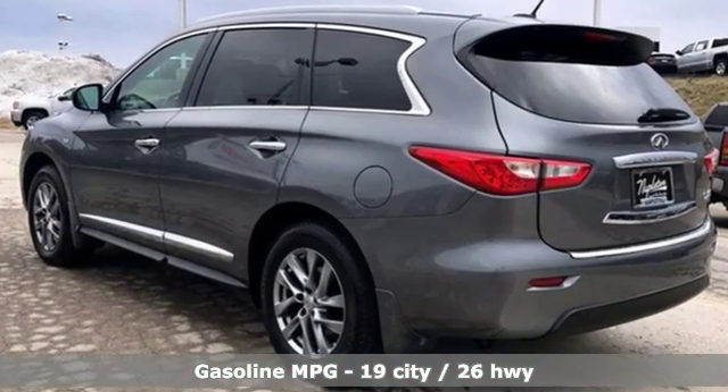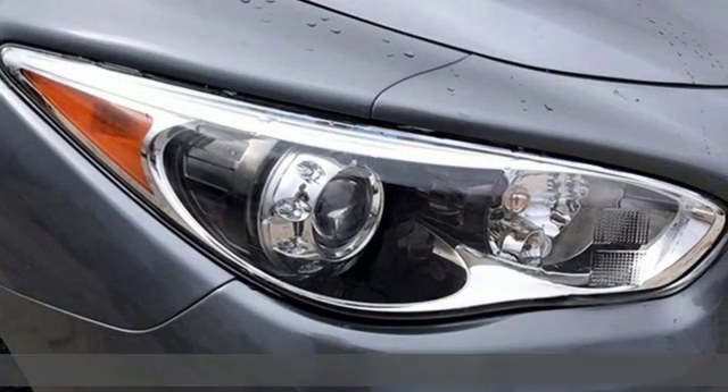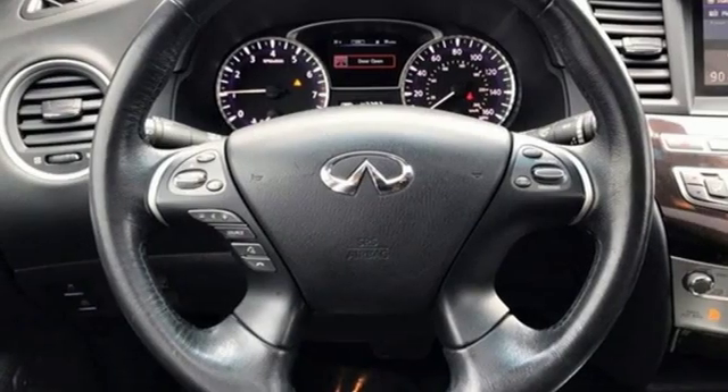Continuously variable automatic transmission. Gas pressurized shocks. Streaming audio. Power heated mirrors. Front heated leather bucket seats. Auto dimming rear view mirror. External memory control.